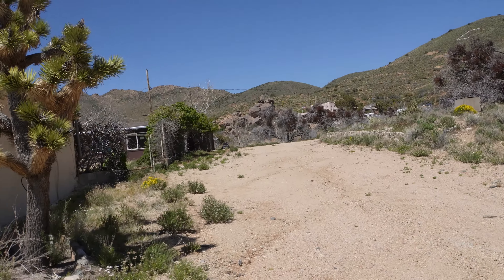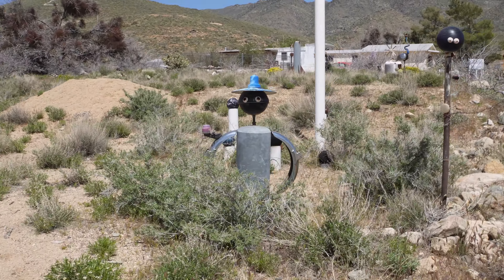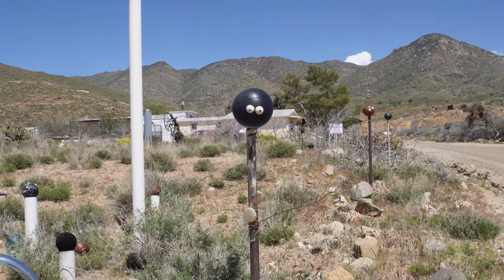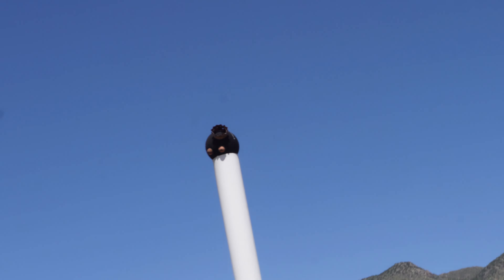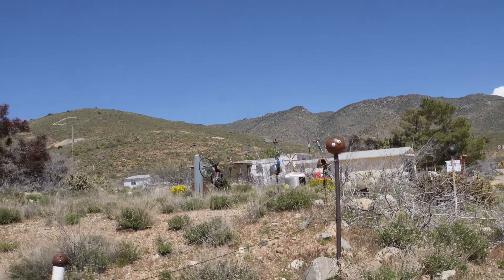It even has a Joshua tree right here on the property. I guess this was the driveway back to people that might live behind it. Look at this unique piece of art. We got a bowling ball there and more back there. King of the Hill bowling ball.